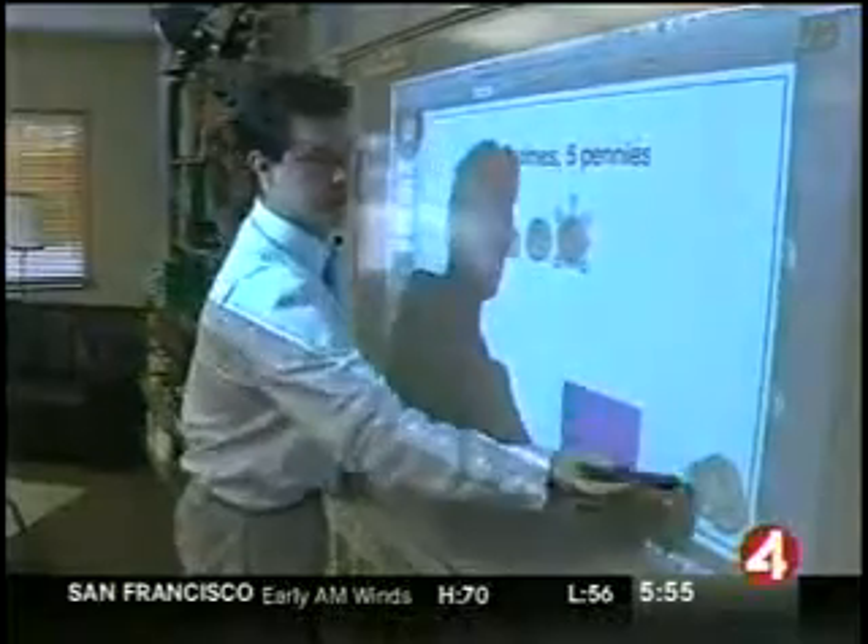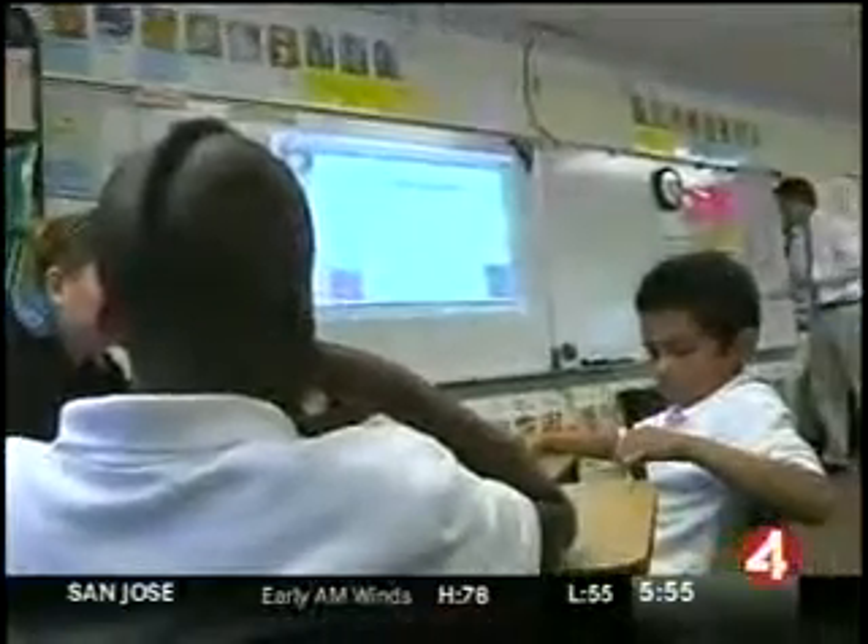This board offers endless visual aids at their fingertips, which helps keep the kids' attention. Kids these days are drawn in by the bright screens.